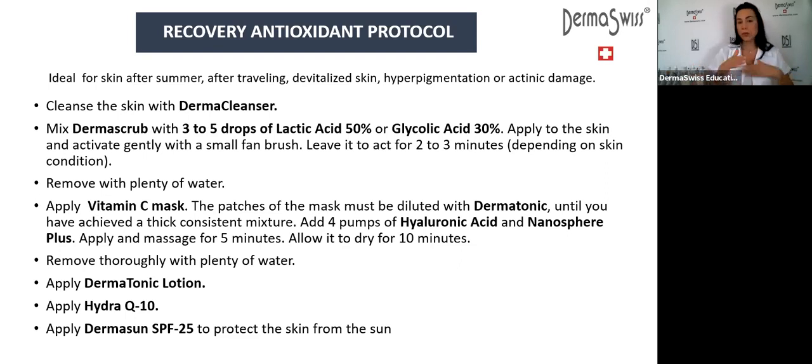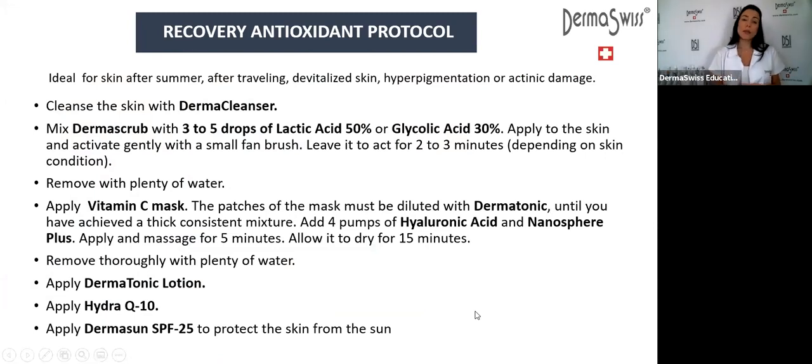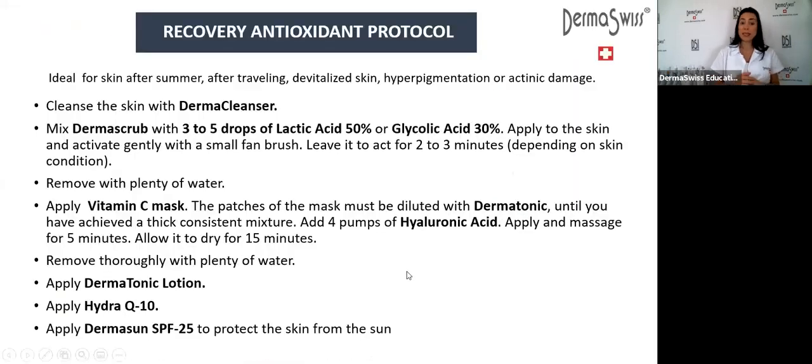After the five-minute massage, leave the mask on for 15 minutes — I'm changing the slide from 10 to 15 minutes, because when you leave it longer you get more results. You can also mix a little hyaluronic acid into the mask after diluting the patches with dermatonic. Mix it in, do the massage for five minutes, then allow it to dry for 15 minutes. Then remove everything with plenty of water. When applying the Vitamin C mask, as it dries it forms a kind of film on top of the face and the client will feel it tightening.